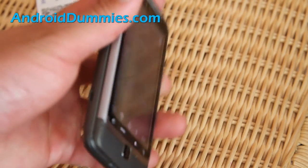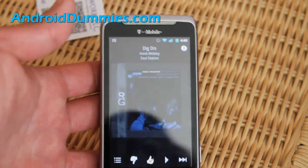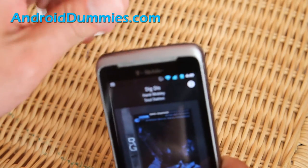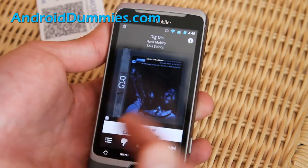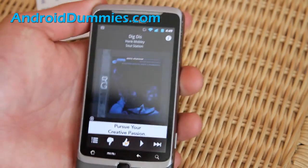Anyway, that's how you listen to internet radio. If you want to go a step further, what I do is use the FM transmitter in my car, hook it up, and listen to internet radio in my car. How cool is that?